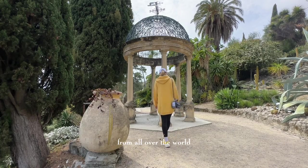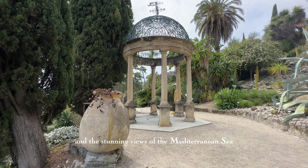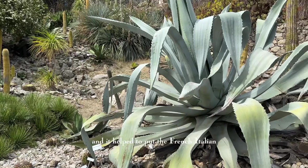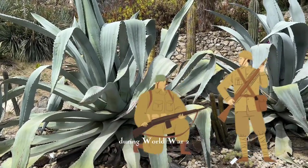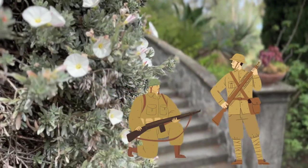As the years went by, the garden flourished and became a magnet for visitors from all over the world. People marveled at the beauty of the plants and the stunning views of the Mediterranean Sea. The garden became a symbol of the region's natural beauty and helped to put the French-Italian border on the map.